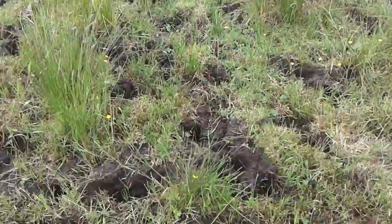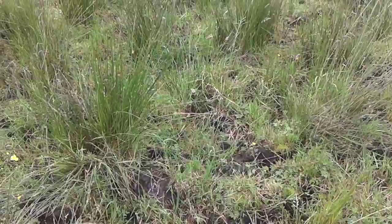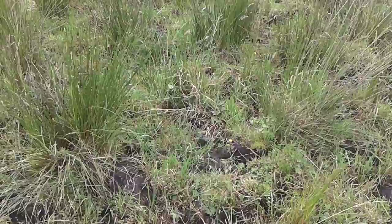We are going to look at a different type of technology for the drainage of this land. Because it isn't capable of being mould ploughed as moorey ground, we hope to reseed this using minimum till techniques, and we will look at that in our next series of videos.